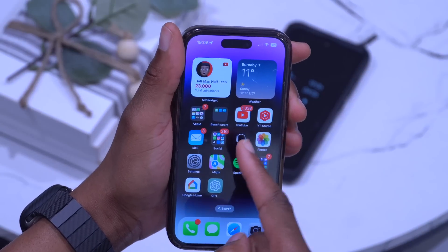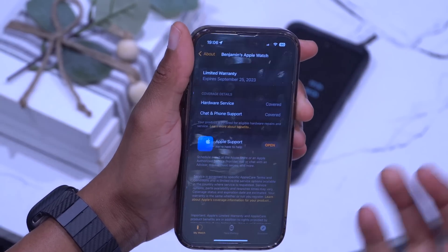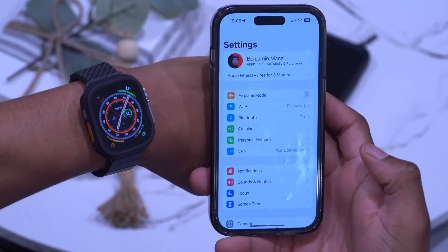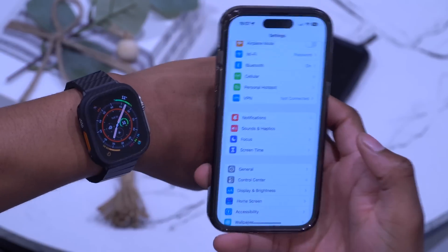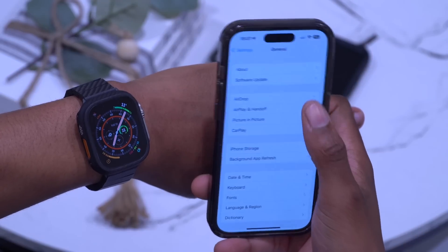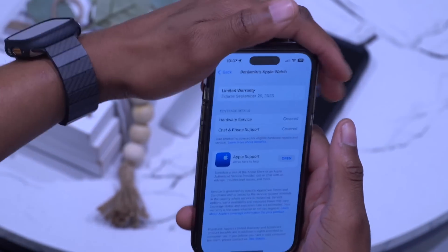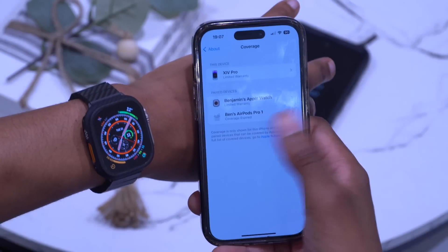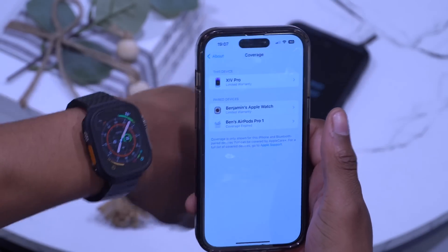In the Apple Watch app, under the About section, you can see your warranty and coverage information. There have also been updates in iOS 16.4 — if you go to Settings, General, About, and tap Coverage, you can see your Apple Watch Ultra along with your other devices on your Apple ID that have coverage or limited coverage, all shown in one place.